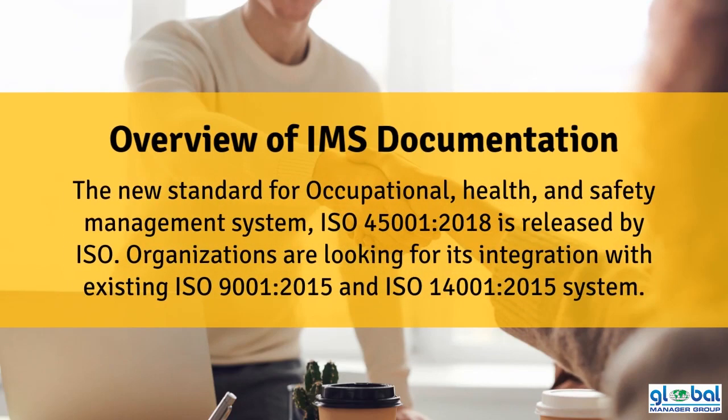The new standard for occupational health and safety management system, ISO 45001-2018, is released by ISO. Organizations are looking for its integration with existing ISO 9001-2015 and ISO 14001-2015 systems.